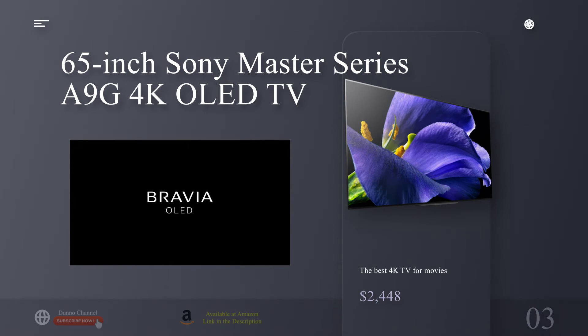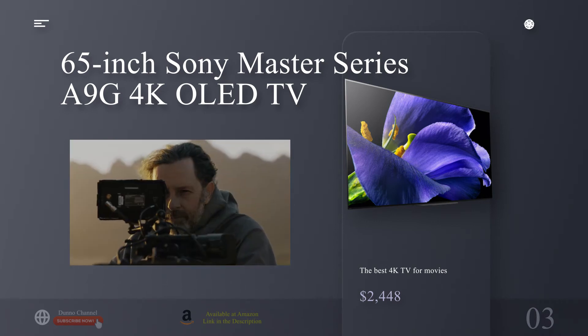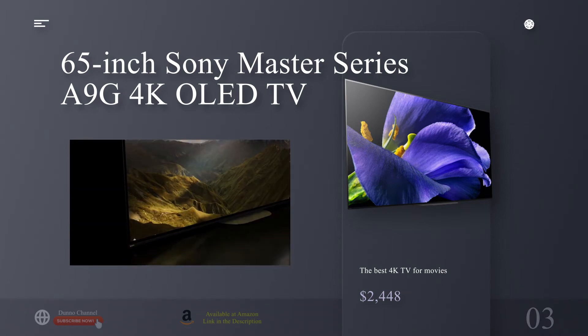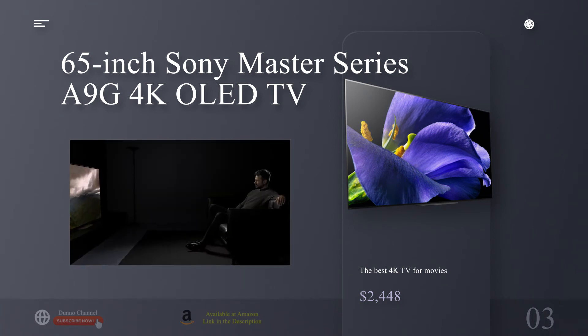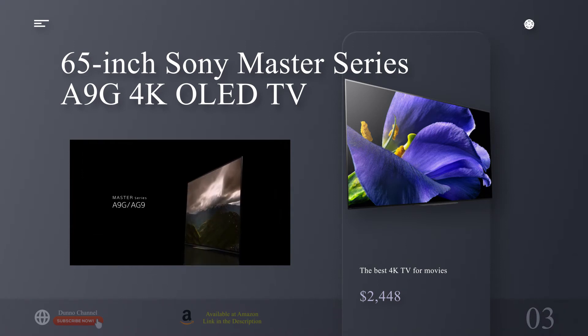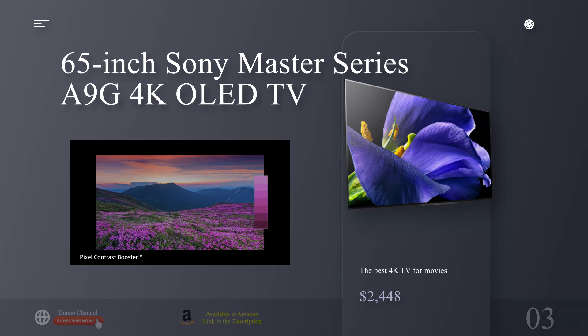The glorious images are only part of the story. A TV this great deserves an equally good sound system, but you may be surprised to learn the A9G also sounds great, thanks to Sony's clever technique of turning the screen itself into a speaker. The result is dialogue that sounds as though it's coming directly from the actors' mouths. Even if you have a full 5.1 or 7.1 home theater system, you may want to swap out your center channel for the A9G's built-in speaker using the included speaker terminals on the back.